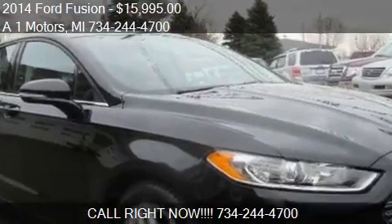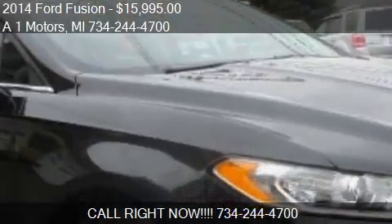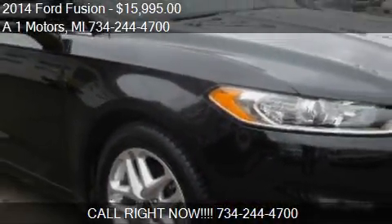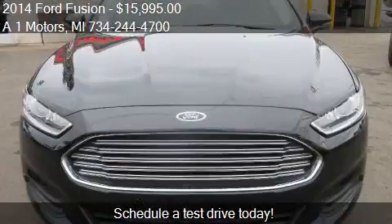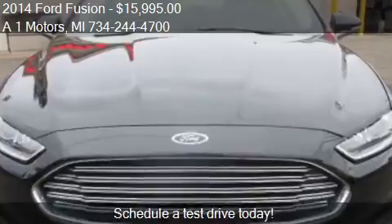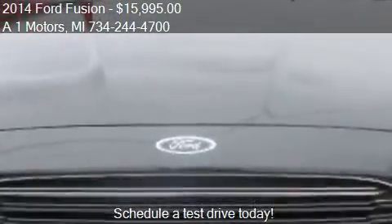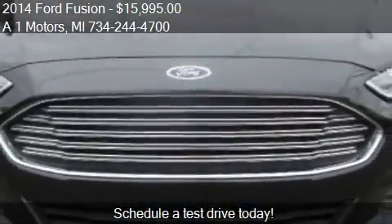This 2014 Ford Fusion is offered by One Motors, priced at $15,995. This Fusion is ready to sell, with just over 33,787 miles.